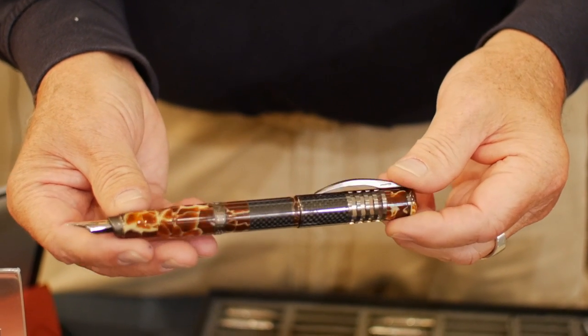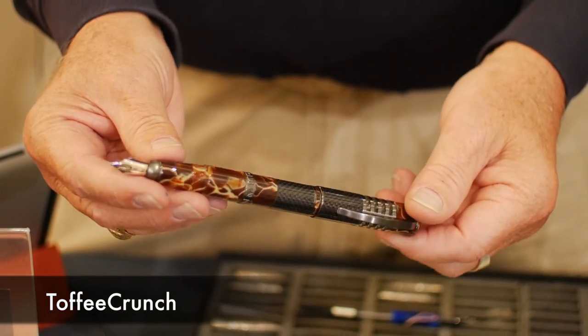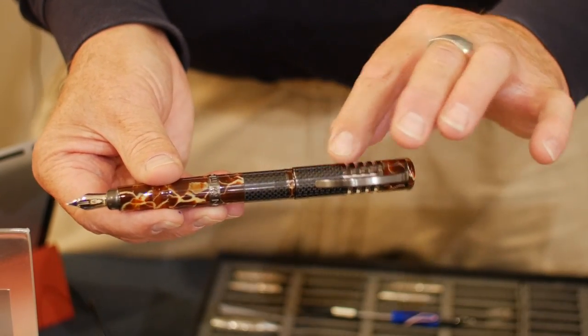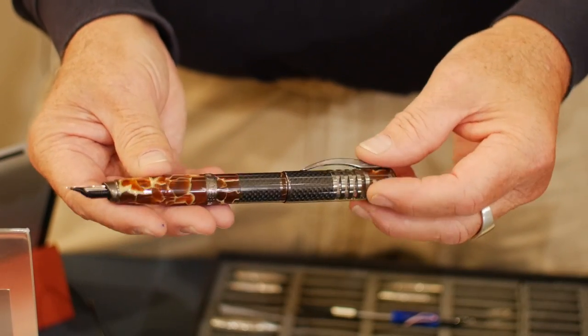This one is a Momo model and we call it Toffee Crunch. It's a fountain pen — your choice of nib, of course. I really like it because it makes me hungry; it looks like toffee to me. We've got it mixed in with a little carbon fiber to give it that firmer feel. This retails for a thousand dollars.